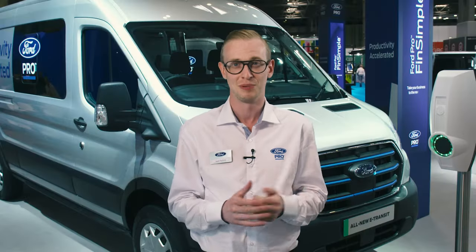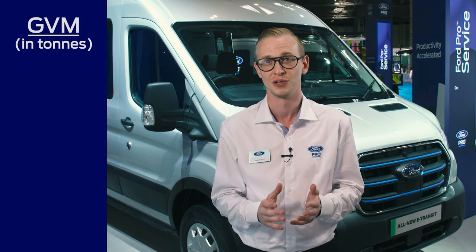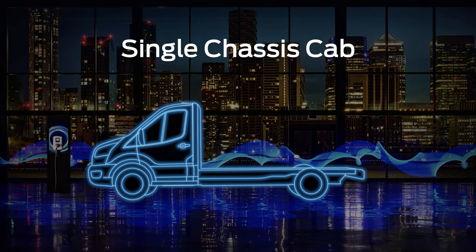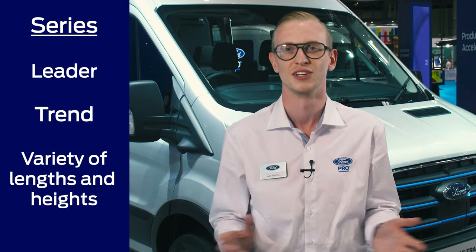One of the biggest selling points of E-Transit is choice. We offer three gross vehicle masses: 350, 390 and 425, across three different body styles — van, double cabin van and single chassis cab. And these are across two different battery outputs, equivalent to 184 PS and 269 PS. We also have a choice of series, leader and trend, and a variety of lengths and heights.